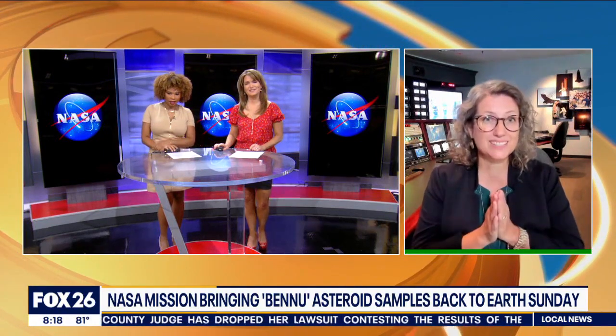How can people watch all this go down on Sunday? Please join our excitement! You can follow by going to www.nasa.gov and watching the live stream. It starts at 10 o'clock Eastern time. You can also follow along on social media at NASA.